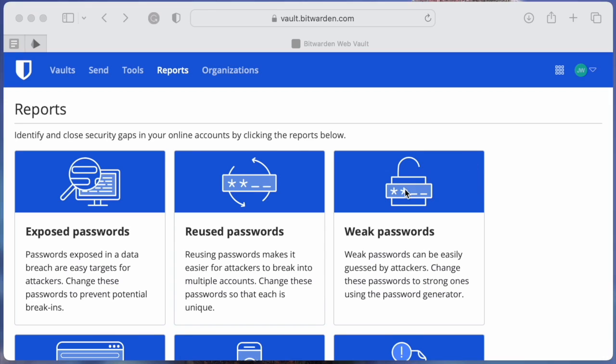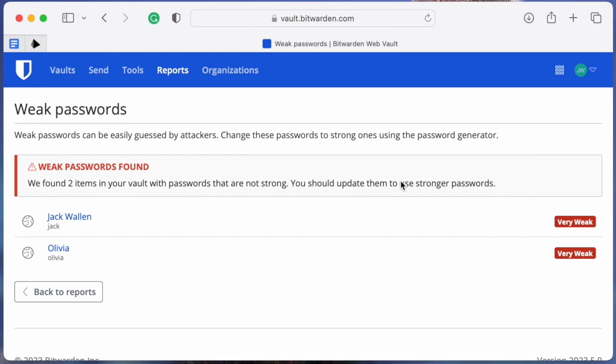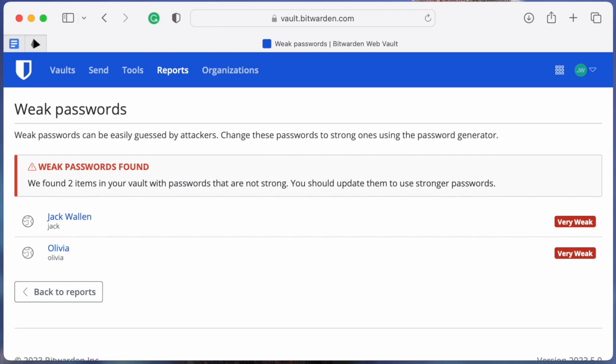The next report will display any weak passwords you have in your vault. Should you find you've used weak passwords, change them immediately.